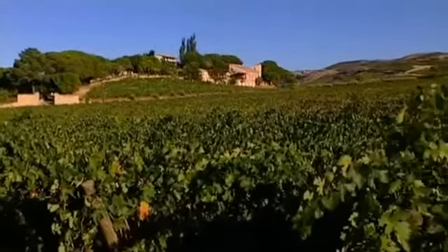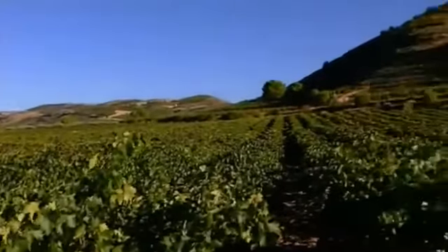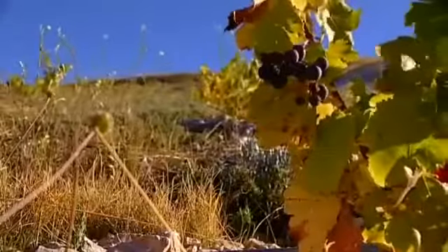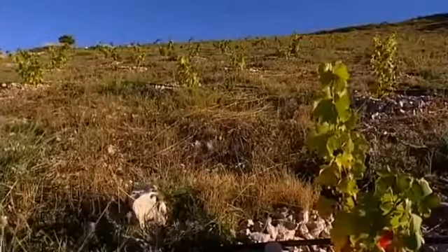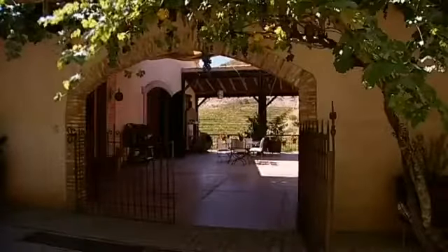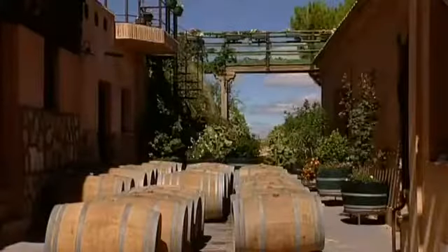The vineyard at Bodega Calzadilla starts climbing upward from 1,000 meters. The young plants stand in this breezy elevation, resisting wind and weather. The grapevines were planted in sparse vegetation mingled with herbs. Francisco Arribes' training as an architect was a great asset to have.